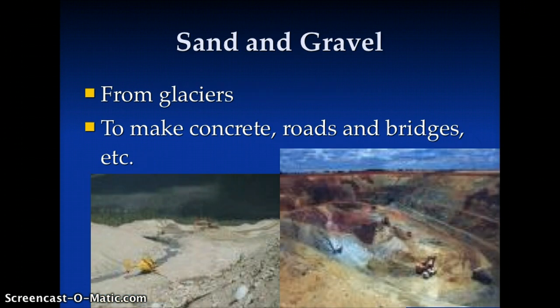Sand and gravel, often left over from where glaciers were here. We use it to make concrete, bricks, roads, buildings, et cetera, and fill.